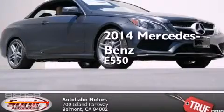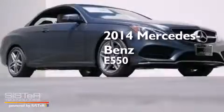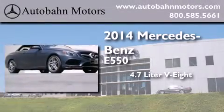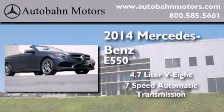This is a brand new 2014 Mercedes-Benz E550. It features a 4.7-liter 8-cylinder engine and a 7-speed automatic transmission.